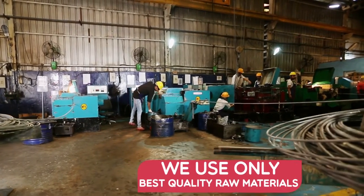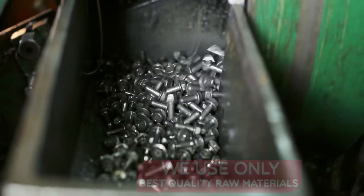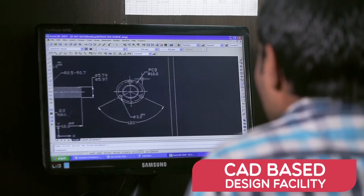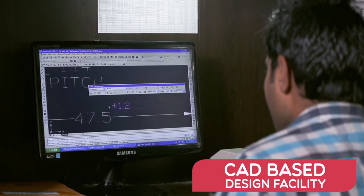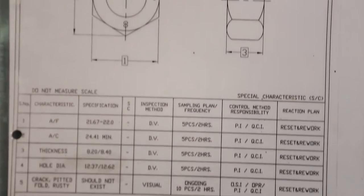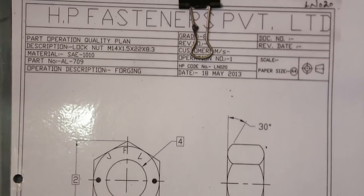Our focus is quality. We give full attention to manufacturing, operator quality assurance, and established traceability. We have an in-house design system using CAD. First, a product goes for design and then production. We maintain a record of all products as per their sketches and item codes.